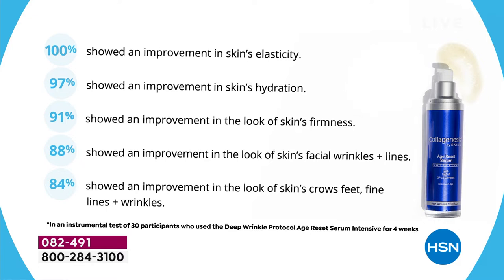This is our Rolls Royce of engineering. Every time someone asks what I use, I say Dermapil and Age Reset Serum. The clinical results: 100% elasticity, 97% hydration, 91% firmness, 88% facial wrinkles and lines, 84% fine lines, crow's feet, and wrinkles. That's an instrument test — not an 'I think so.' And in the perception study, which cost $60,000 of evidence, we got 100% in every category.